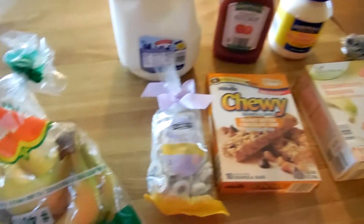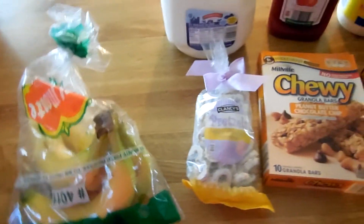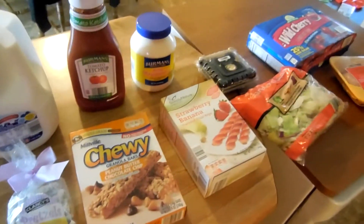Hey guys, so I went to Aldi's yesterday and picked up a few things, so I thought I would just do a little mini haul of the groceries that I picked up. Some of these things are already open because I did get them yesterday but didn't have time to record the video, so I just got everything back out to make the video today.